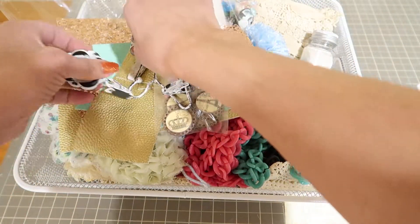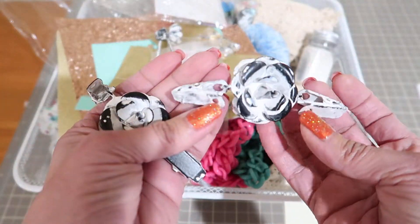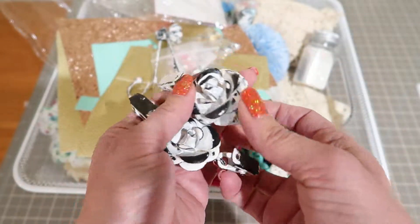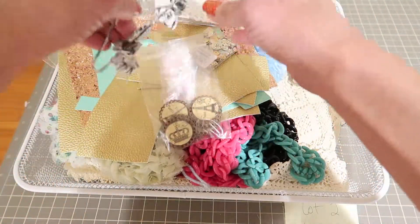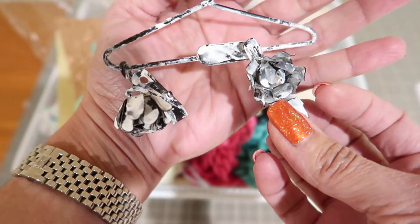Then you're going to be getting these. I think these are Melissa Francis, and they're like clips — just very shabby kind of. And you're going to be getting this one: it's a hanger with these clips on it with smaller sized flowers.